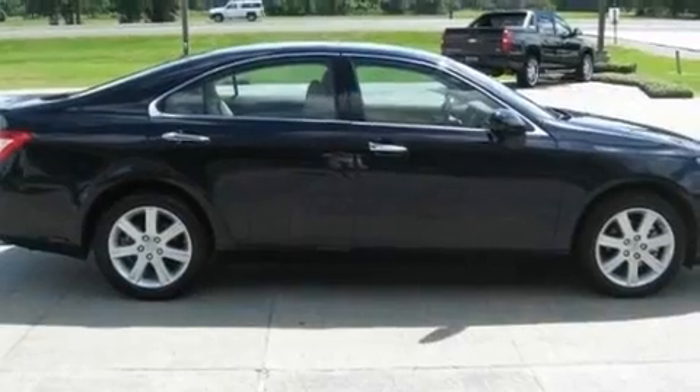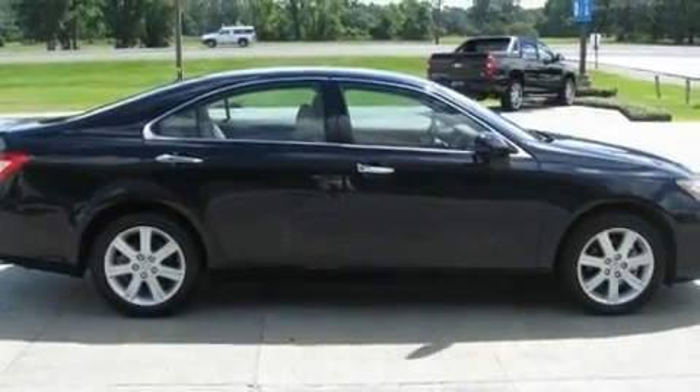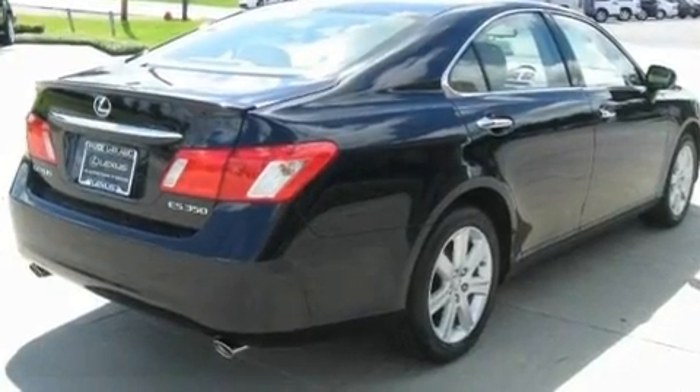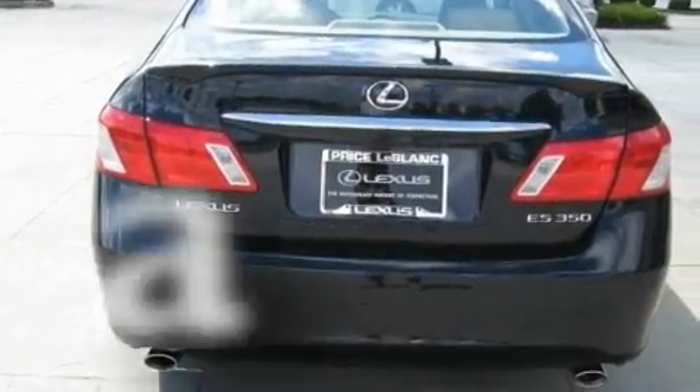Its top features include a sunroof with a sunshield, dual power seats, cruise control, steering wheel mounted controls, a CD player, a low-tire pressure indicator, traction control and stability control systems, and this vehicle has fewer than 15,000 miles on the odometer.